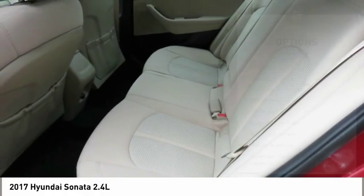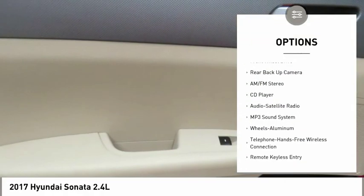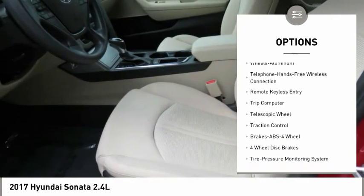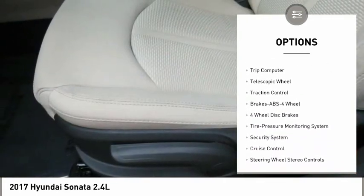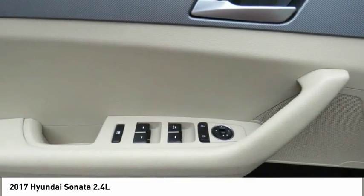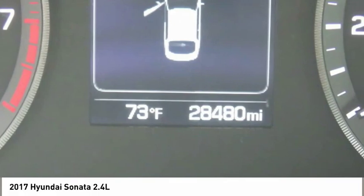Here are some of this vehicle's great options: anti-lock braking system, backup camera, traction control, air conditioning, Bluetooth wireless data link for hands-free phone, power steering, cruise control, aluminum wheels, FWD, and rear defrost.